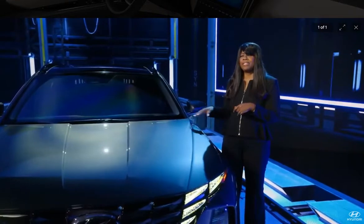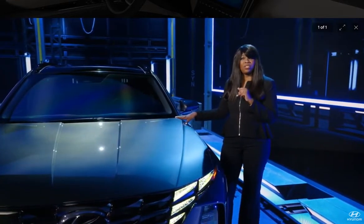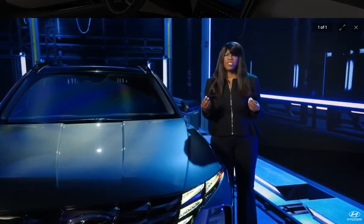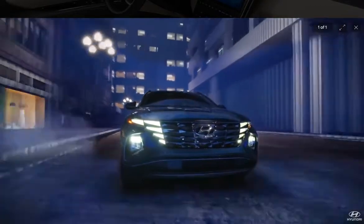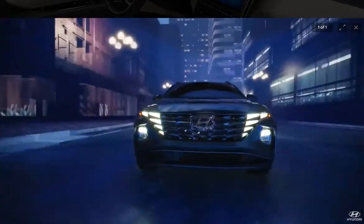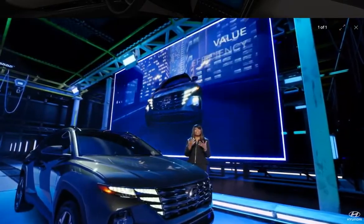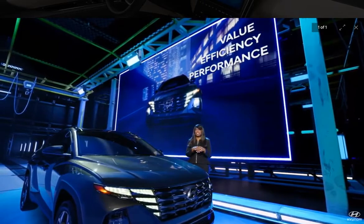Our goals were to maintain the Tucson's popularity and expand its reach, while giving customers a more dynamic driving experience. So besides packaging, we listened to U.S. customer needs in our powertrain selection, and we chose a compelling combination of value, efficiency, and performance.